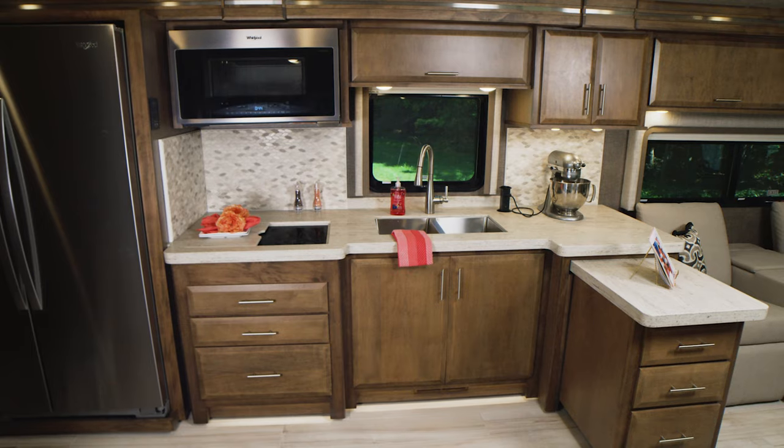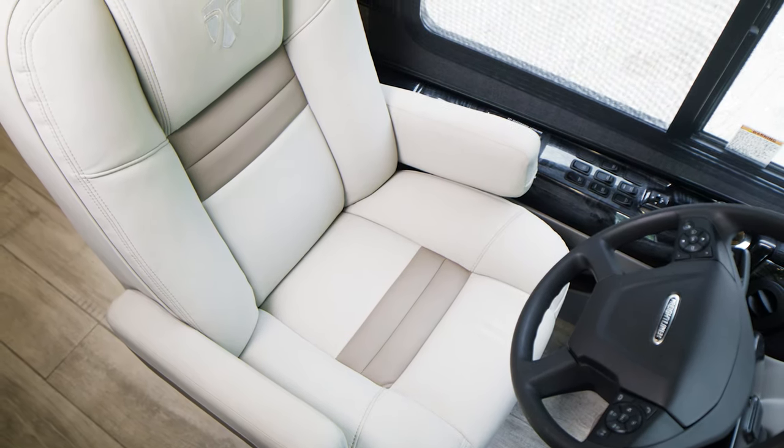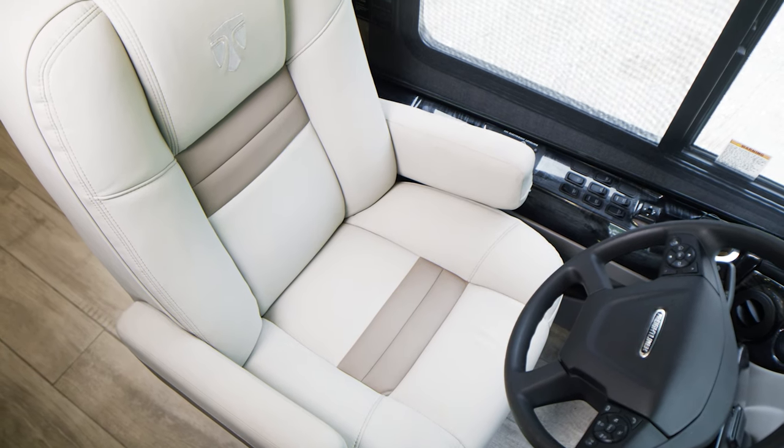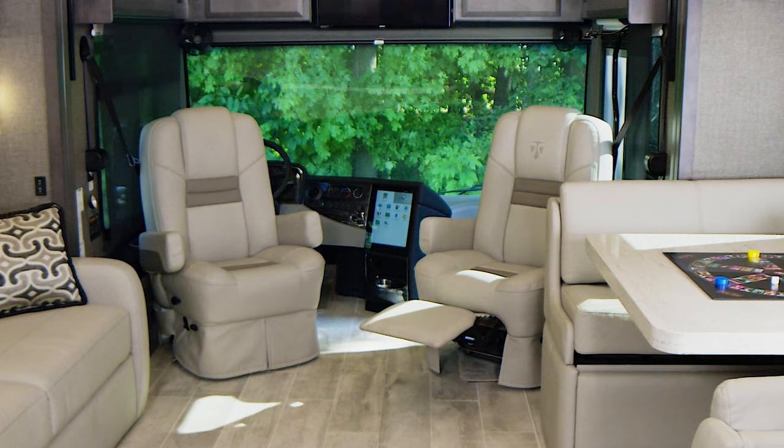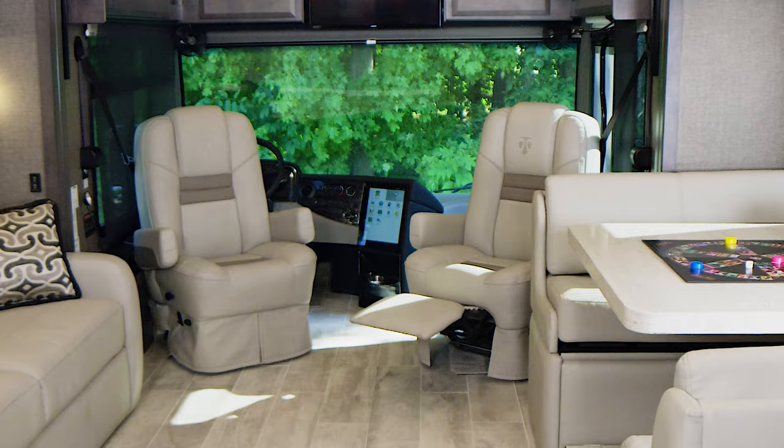The attention to detail is seen throughout, starting in this first-class cockpit with the power swivel and reclining embroidered captain's chairs — comfortable for the long drive and comfortable for long conversations and catching up with old friends.